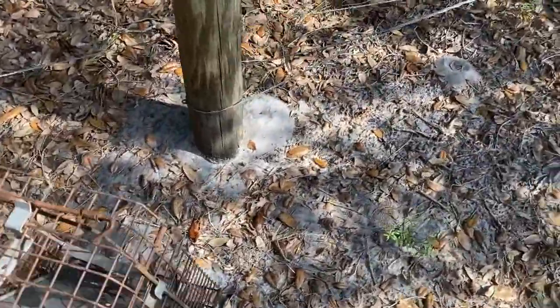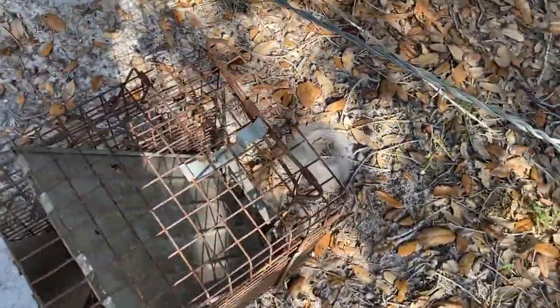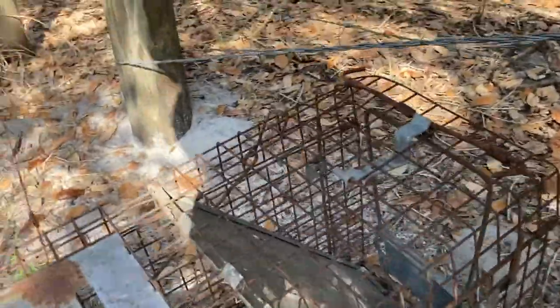It won't take him long to find his new home. Hope you have a good life — just don't come back to my yard!